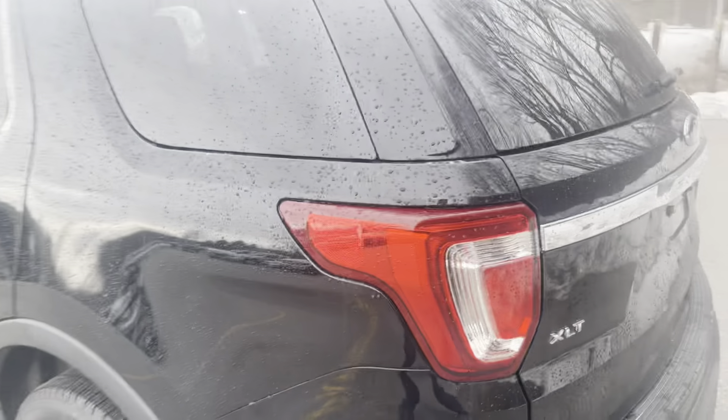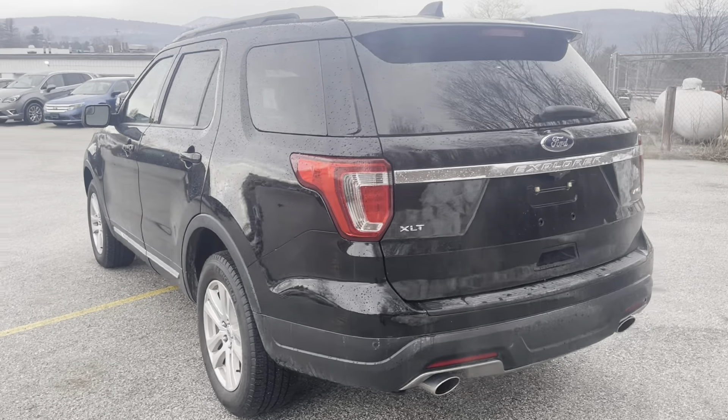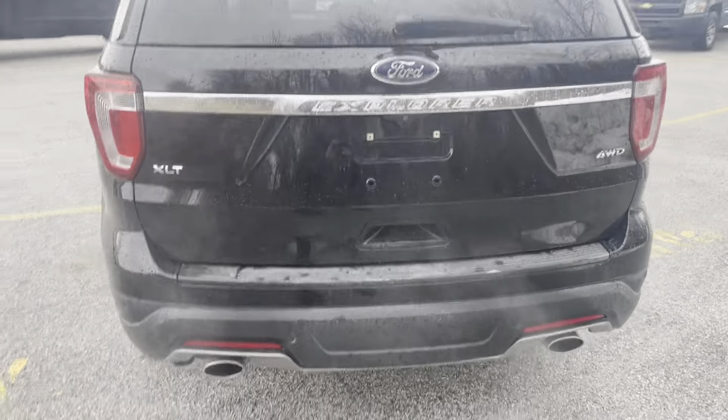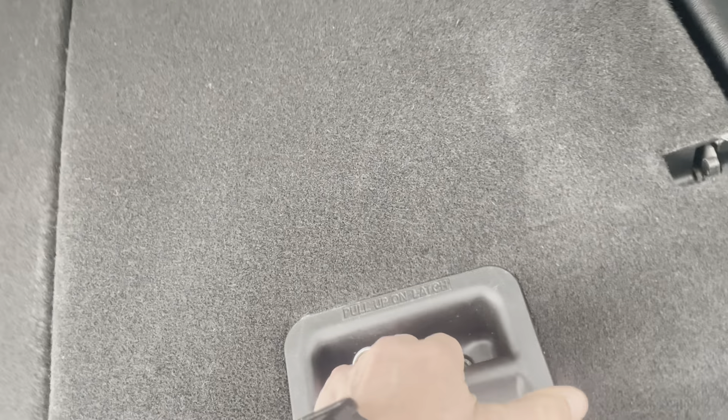On the side it's the XLT trim — got dual exhaust in the back. As you can see, the backup camera is right there. This has a tremendous amount of storage back here when the third row is down, but to get the third row up it'll fit two more people — you just pop those up just like that.